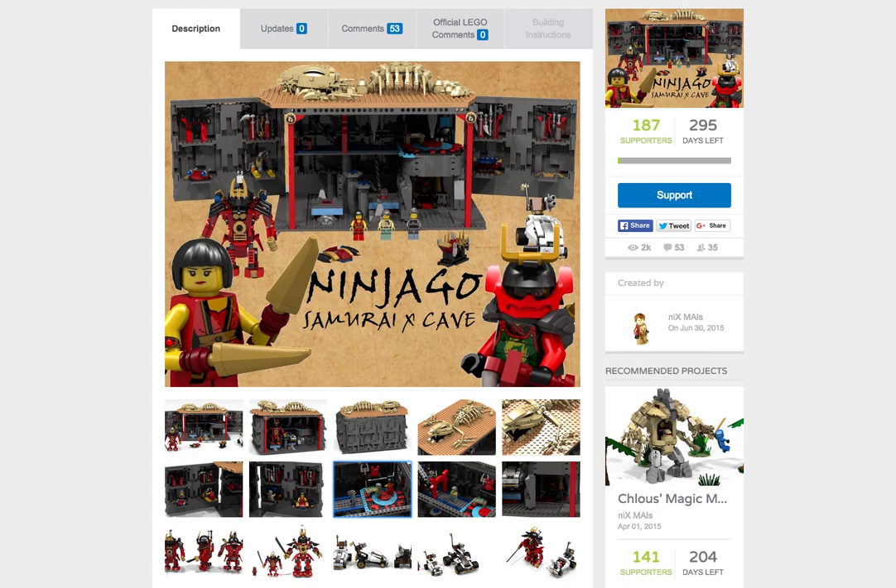Thank you guys all so much for watching. Please leave a like on the video if you did enjoy it, and please subscribe for more Lego Ninjago news, updates, and theories. Please go support this idea — it was not created by me, it was created by somebody I do not even know, but I just want this idea to get out there so people can see what others are creating. Thank you all so much for watching, and I will catch you guys in my next Lego Ninjago video. Ciao guys.